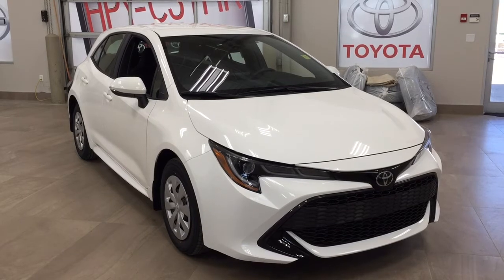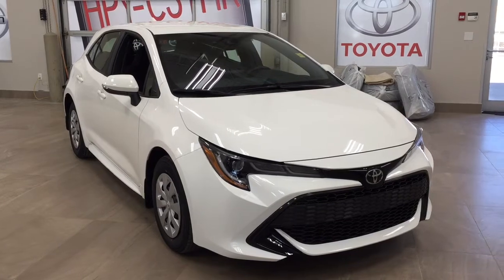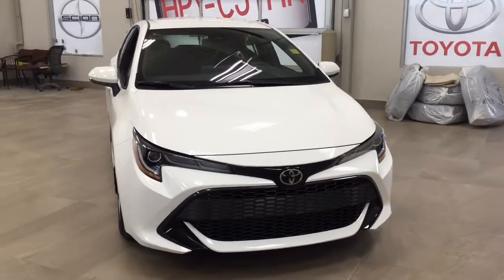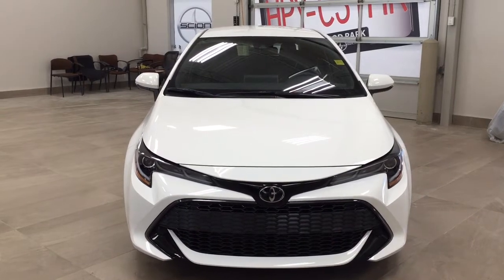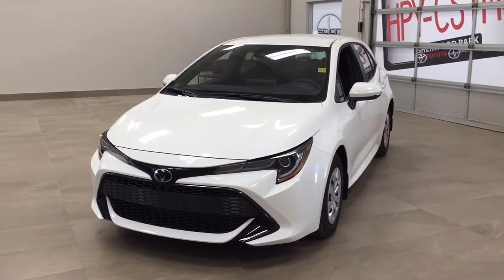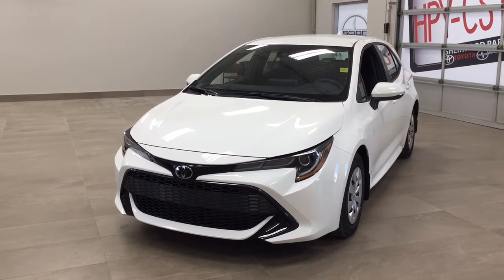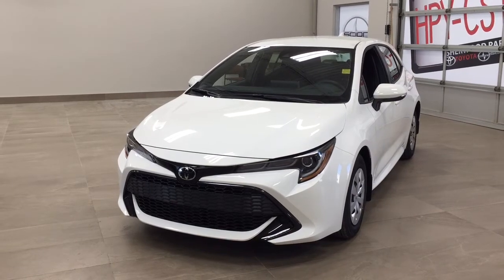Thank you so much for watching this video today. If you have any questions please visit us — we're located at 31 Auto Mall Road in Sherwood Park, Alberta, Canada. The phone number is 780-410-2455, or please visit our website at sptoyota.com to reach us by email. If you have any comments or additional questions please leave them in the comment section below. Have a great day and I hope to see you next time.